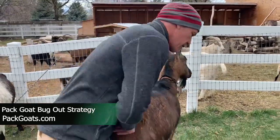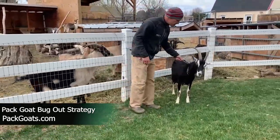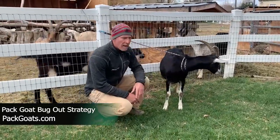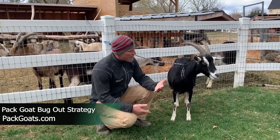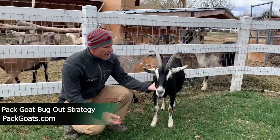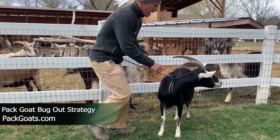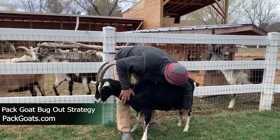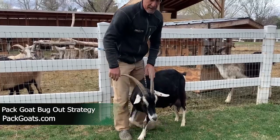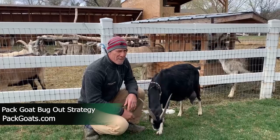The last aspect I want to speak to in terms of having a bug-out strategy is this little girl right here. This is Cinder. Not only does she produce babies, but she also produces milk. The great thing is she's foraging every day in the backcountry for you, eating leaves and twigs and that sort of thing, and out pops a gallon of milk. She's a really good milker — she'll make about a gallon to a gallon and a half a day in the backcountry, and she spits out about three babies a year.